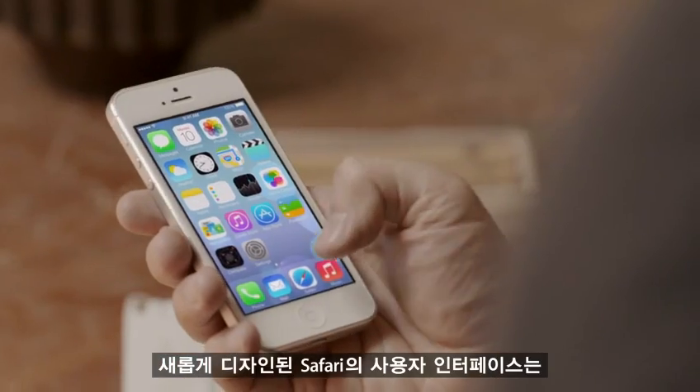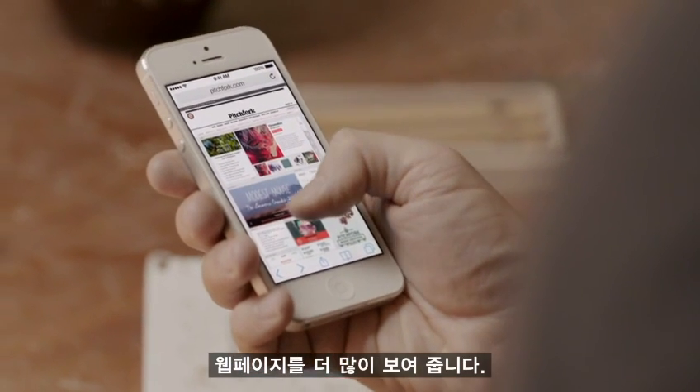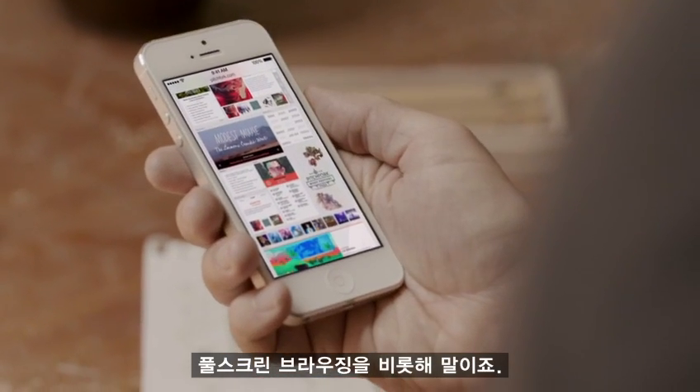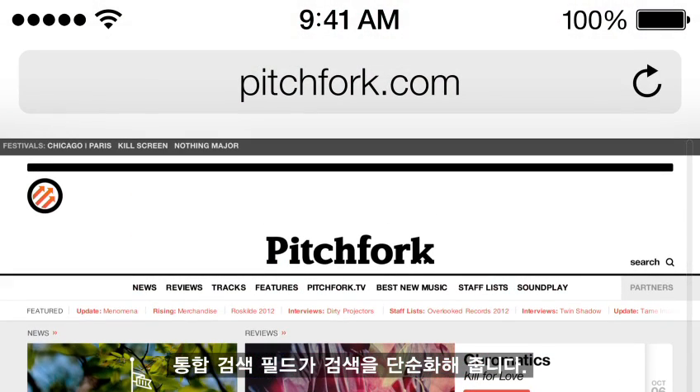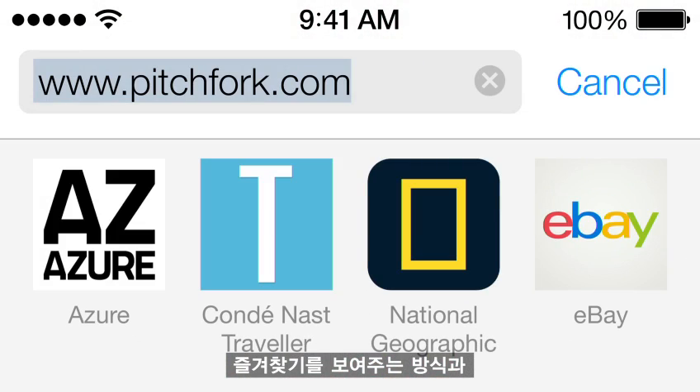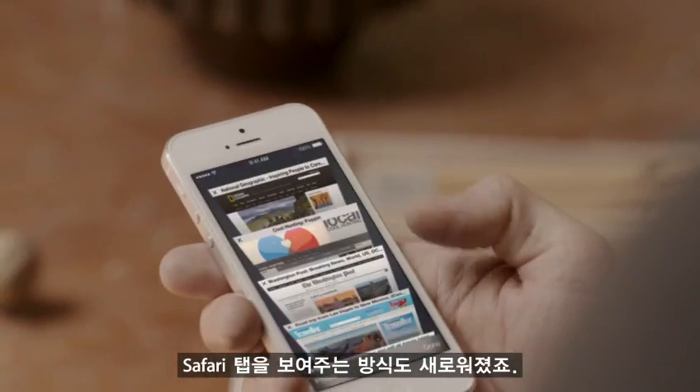Safari's redesigned user interface lets you see more of your content, starting with full-screen browsing. The unified search field helps simplify searching, and there's a new view for your bookmarks, and also a new way to see your Safari tabs.